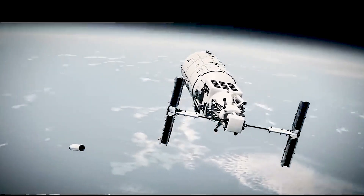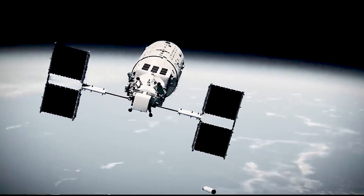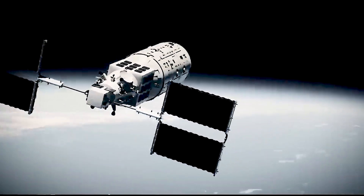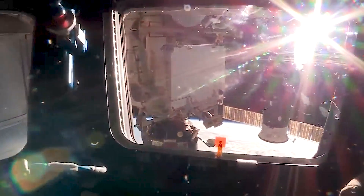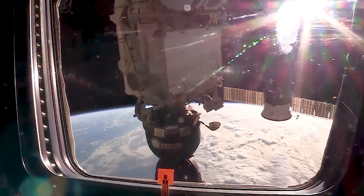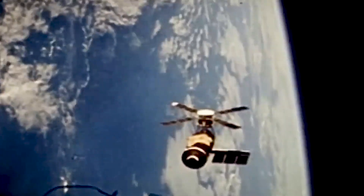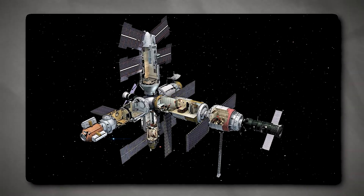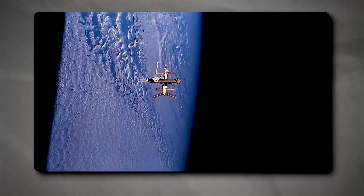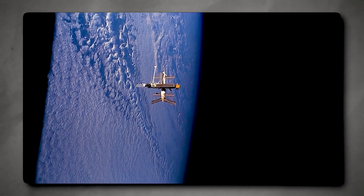Did you know that the Salyut, a single-module Soviet design from 1971, was the first space station ever deployed? NASA then exceeded that two years later, in 1973, with the launch of Skylab — their own station housed inside the massive Saturn V moon rocket's upper stage that had been hollowed out. The world then witnessed the launch of the first modular space station, known as Mir, by the Soviets in 1986.